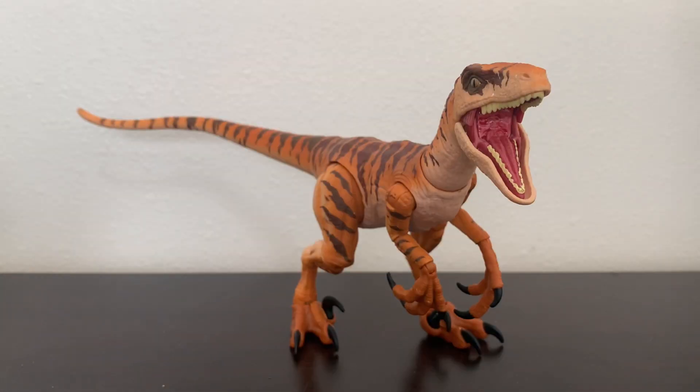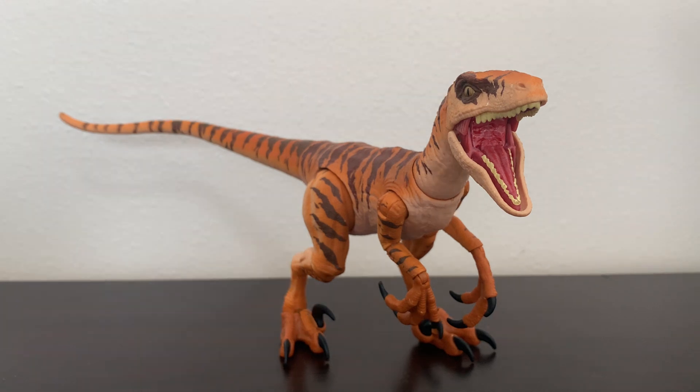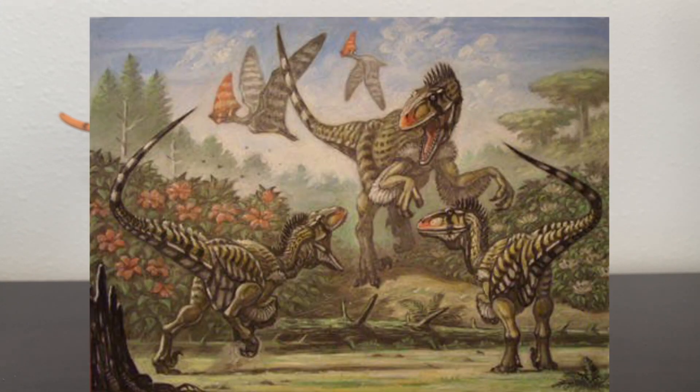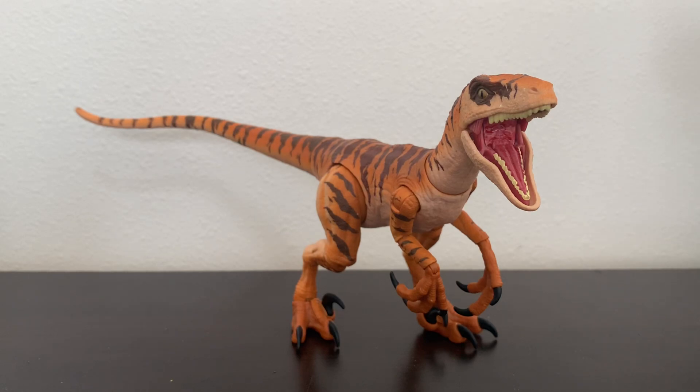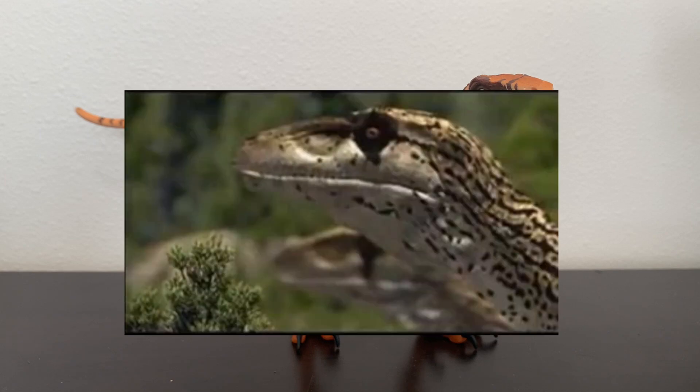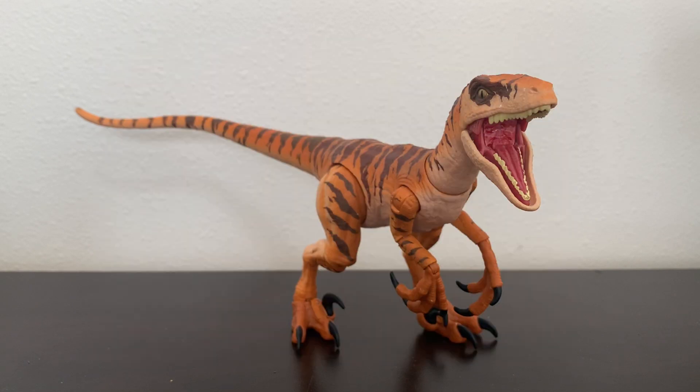Although not as popular as its relative Velociraptor, Utahraptor does have its fair share of representation in pop culture. In 1995, Utahraptor was featured in the American novel Raptor Red, written by Robert T. Bakker, about a female Utahraptor named Raptor Red. Then in 1999, Utahraptor was featured in the fourth episode of the documentary miniseries Walking with Dinosaurs, which featured a scene where a pack of Utahraptors were hunting an Iguanodon.